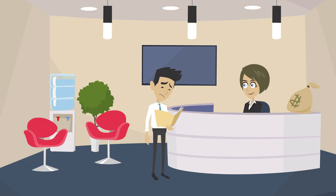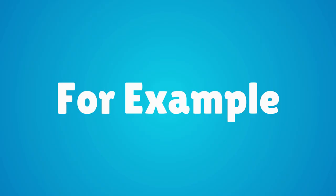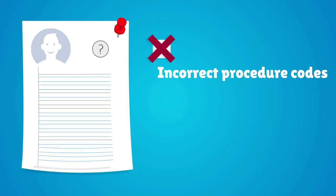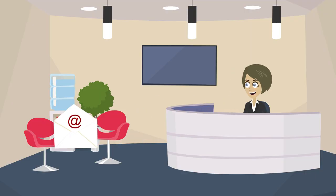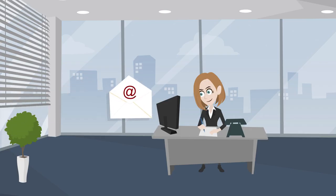A claim can be declined if there are any errors or inconsistencies in the submitted claim — for example, incorrect procedure codes or misspelling of a patient's name. In this case, the medical biller must correct and resubmit the original claim.